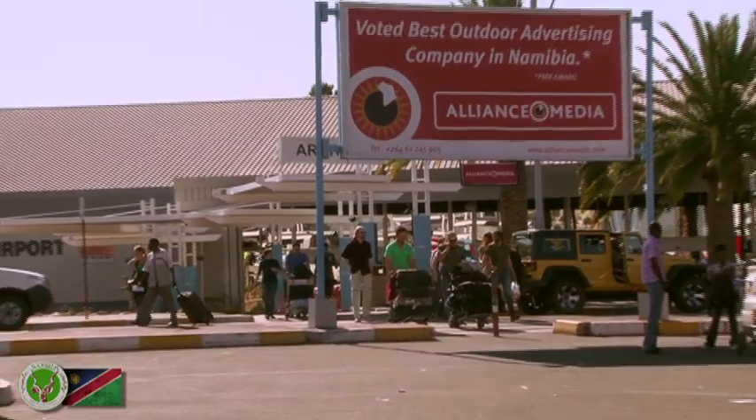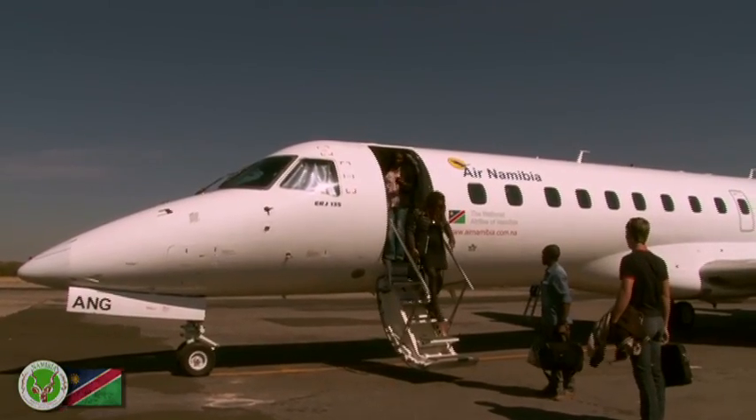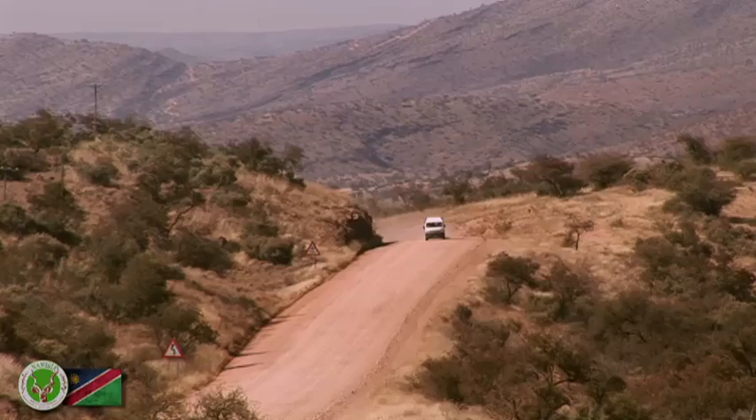Your hunting outfitter will welcome you on arrival at the airport and take you to your hunting destination. To extend your safari after the hunt, Air Namibia has a well-developed regional flight schedule, or you may make use of a fly-in safari operator or rent a vehicle.